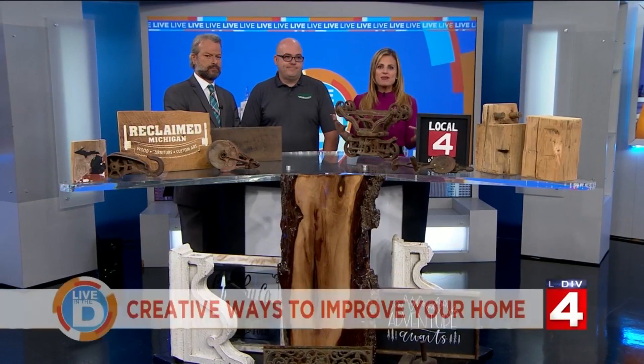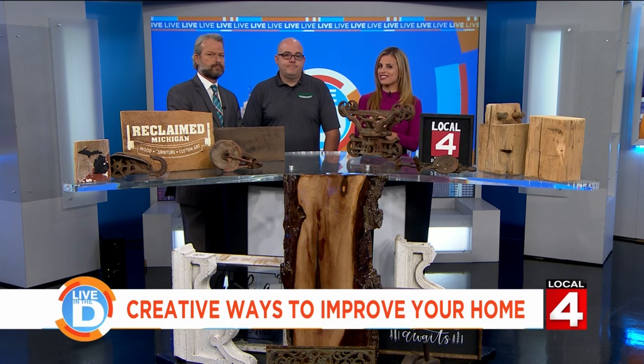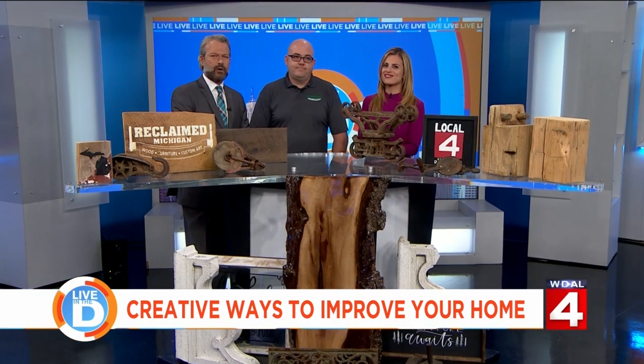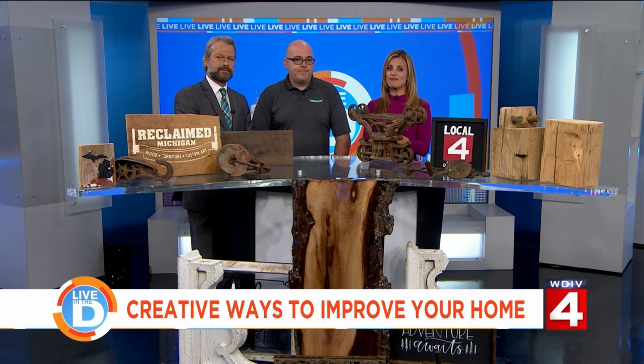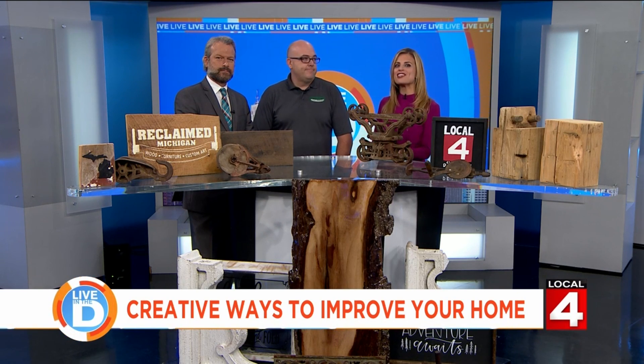If you are looking to change up some things around the house, there's a one-stop destination you'll want to check out. Whether your project is big or small, our friends at the Novi Home Show have all kinds of ideas, products, and experts on hand to ask. The Novi Home Show starts tomorrow and runs through Sunday at the Suburban Collection Showplace in Novi.